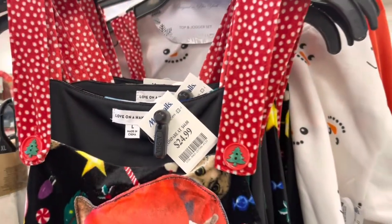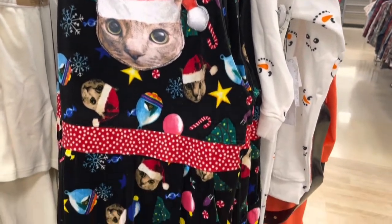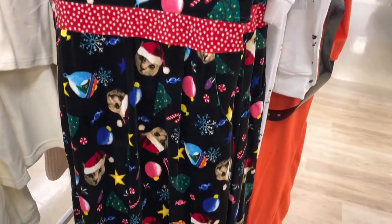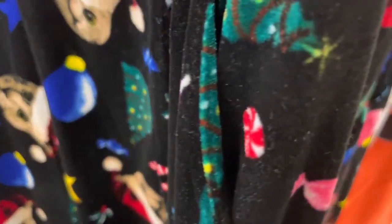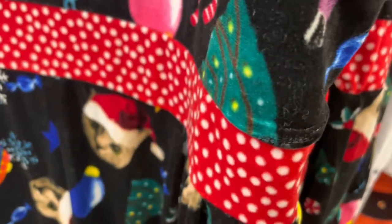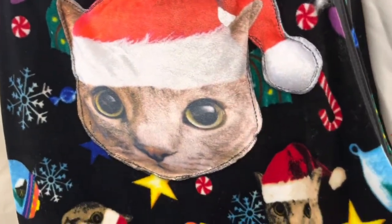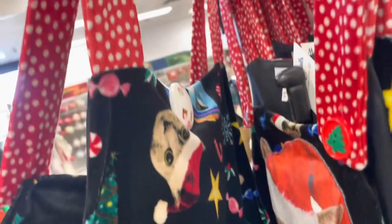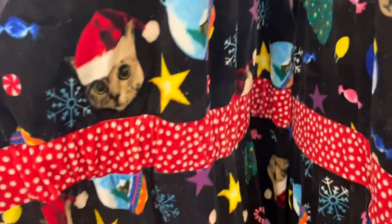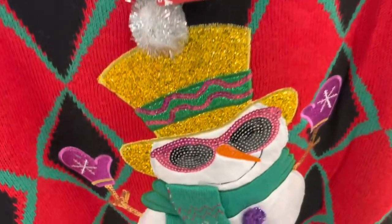If you're a cat lover, I think this is your outfit. The overall material is like a soft velvet and the cat on the front is puffy so it kind of stands out a bit. And these are more of your traditional Christmas sweaters.